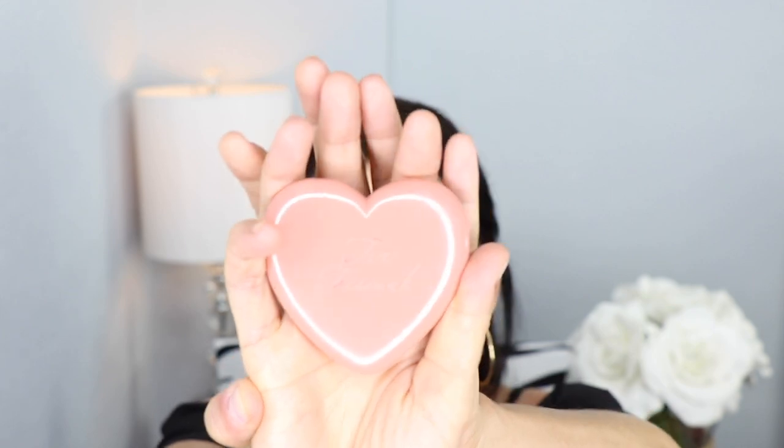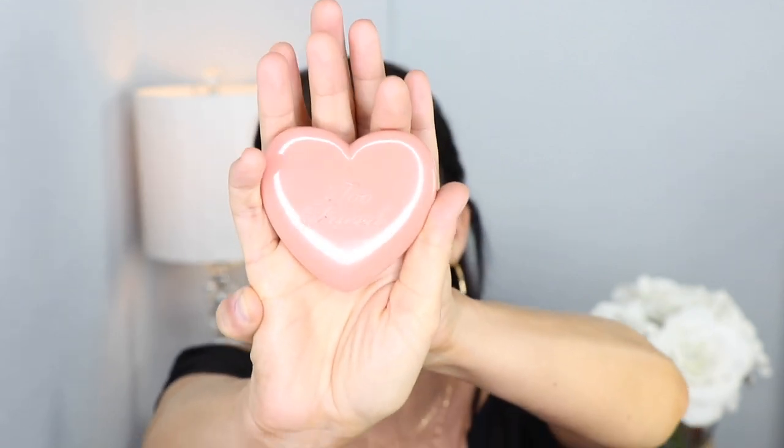Now I'm going to apply my favorite blush of all time — the Too Faced 16-Hour Love Flush Blush in the shade Baby Love. I've used this a lot and I already have two backups because it's such a beautiful blush. I'm using a Luxie 514 Blush Brush, lightly tapping into the product. It's so pigmented, and while I don't know if it truly lasts 16 hours, it definitely lasts all day.